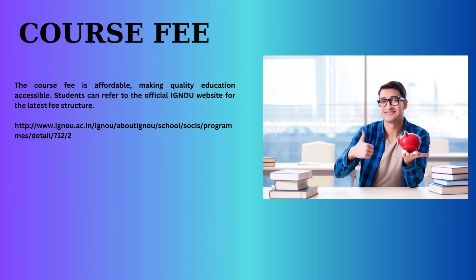Course fee information: Now let's talk about affordability. The course fee is designed to make quality education accessible to all. For the latest fee structure, you can refer to the official IGNOU website, which is given below.